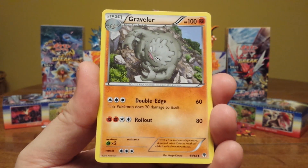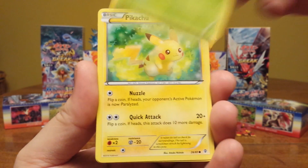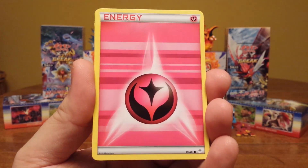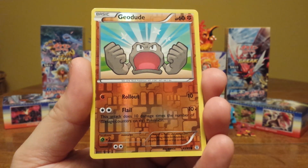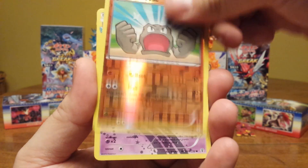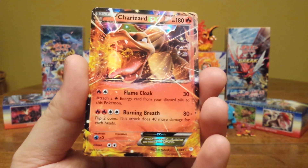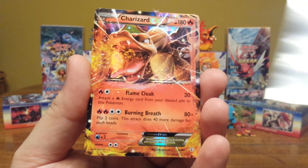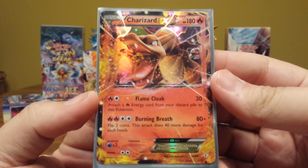First pack, we have a Flabebe, a Graveler, a Mr. Mime, Paris, a Pikachu, a Fairy-type Energy, a Zubat — sorry about that, felt like two cards — a G-Dude Reverse, a Jirachi, a Radiant Collection, and a Charizard EX. Out of the Venusaur pack, not the Charizard pack.